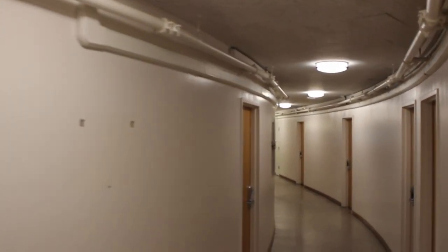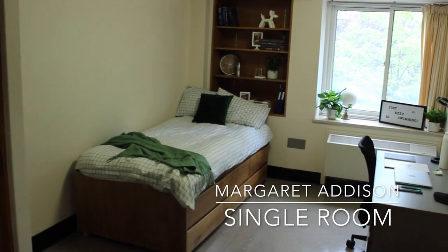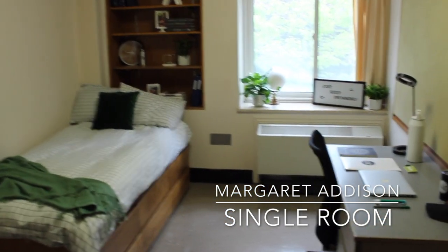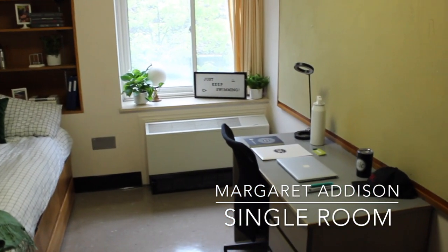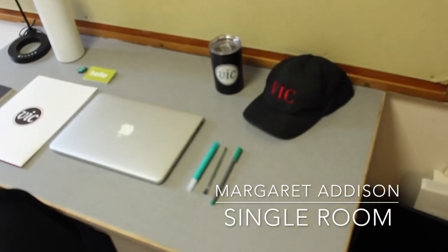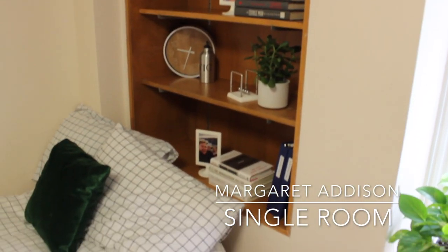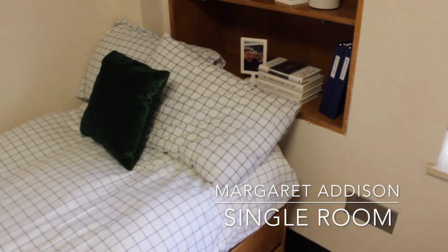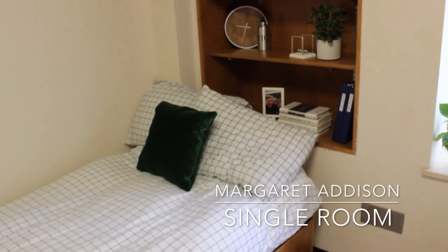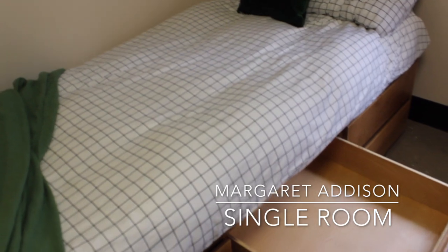Now let's continue on down the hall to a single Margaret Addison residence room. A single room comes furnished with a desk, a large cork board, built-in shelving, and a standard twin size captain's bed. The captain's bed is equipped with six drawers to give you enough space to store your clothes or other belongings.